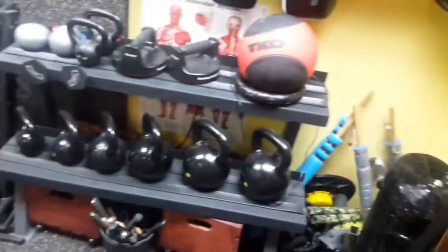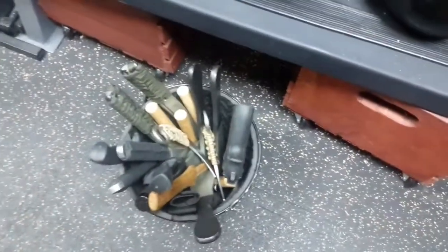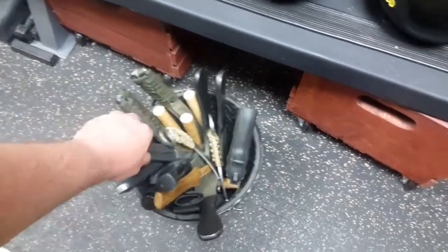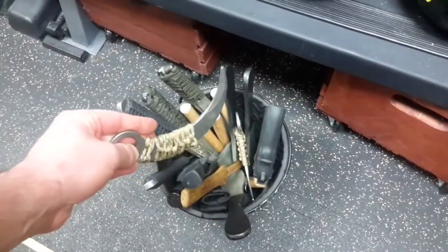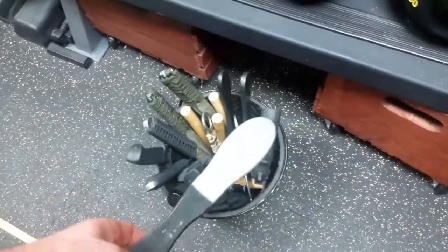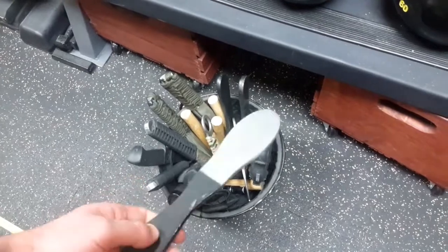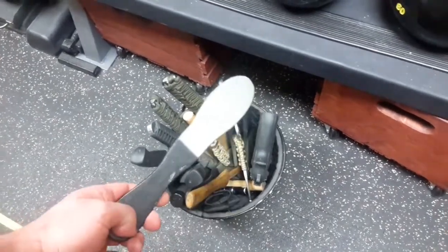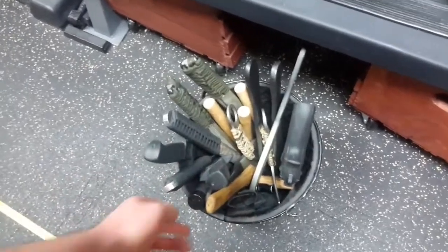I've got various weight training equipment — kettlebells, medicine balls. This little bin is full of training knives. I've got some nice aluminum ones and some karambits I made by putting string on them. These are actually made out of recycled foot files — a piece of wood already in good enough shape — just sanded them down and painted them.